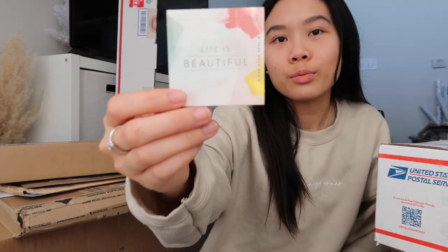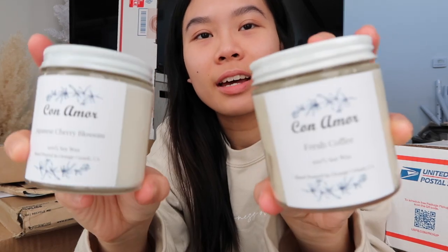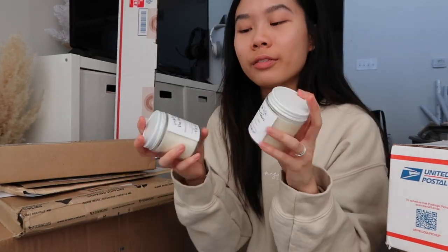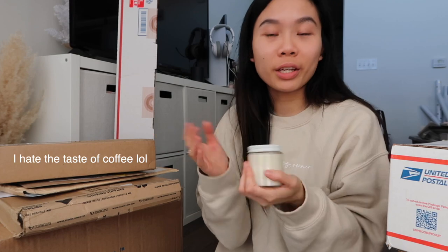This one is from Conamor — it's a candle shop. I'll link all the information on the screen and down below so you guys can check her out. I got a business card, a little card that says 'Life is Beautiful,' and a cute sticker. She sent me two candles — hand poured and 100% soy wax. I got the Japanese Cherry Blossom and Fresh Coffee. Out of the two, my favorite is definitely the coffee because I love the smell of coffee, even though I don't like drinking it.